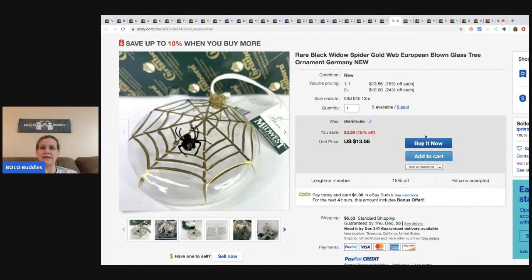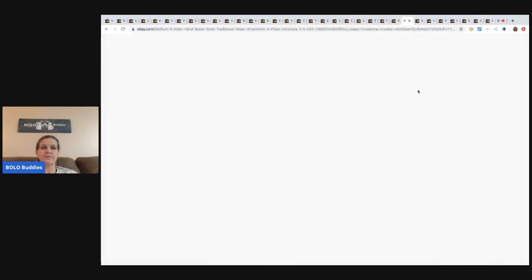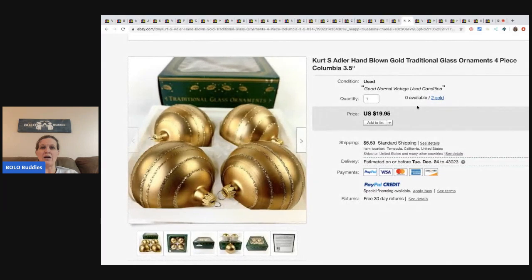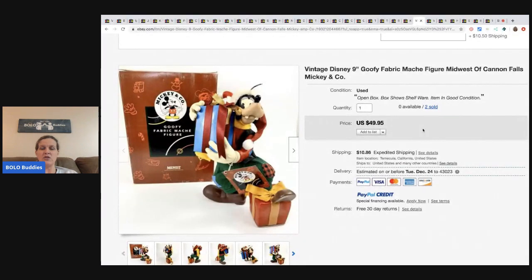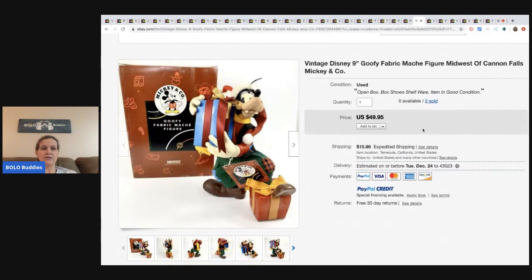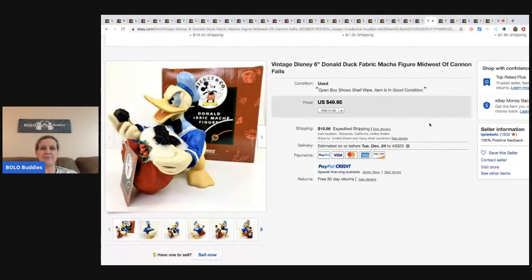The next item is a black widow spider gold web ornament - he has multiples and sold six at $13.56 plus shipping. Kurt S. Adler hand-blown gold glass ornaments - sold two for $19.95 plus shipping. And this is a Goofy fabric mache figure - sold two for $49.95 plus shipping. Same thing but Donald Duck - sold for $49.95 plus shipping.